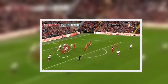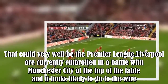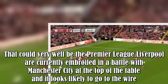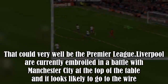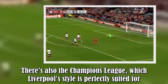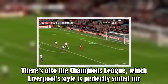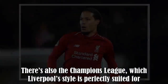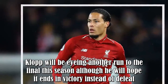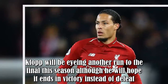That could very well be the Premier League. Liverpool are currently embroiled in a battle with Manchester City at the top of the table and it looks likely to go to the wire. There's also the Champions League, which Liverpool's style is perfectly suited for. Klopp will be eyeing another run to the final this season, although he will hope it ends in victory instead of defeat.